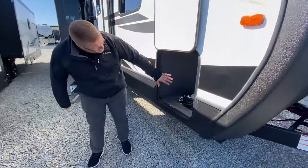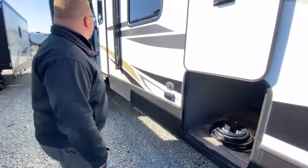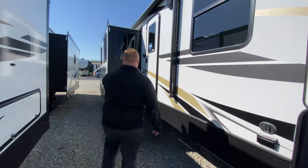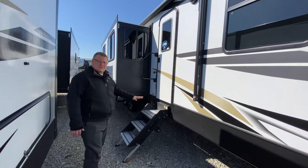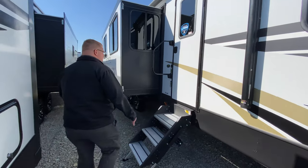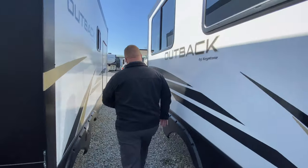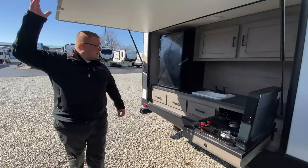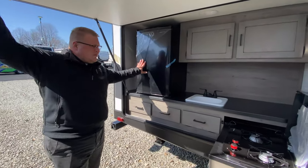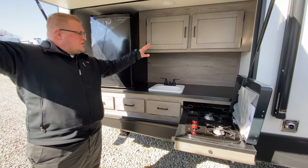Come around to the side and you have full pass-through storage — lots of stuff you can put in there. Then of course you have your power awning, your solid steps, which seems to be something everybody's wanting these days, and your oversized grab handle. Towards the back you do have a big outdoor kitchen with your oversized mini fridge, a plumb sink, two burners, and storage above and below.